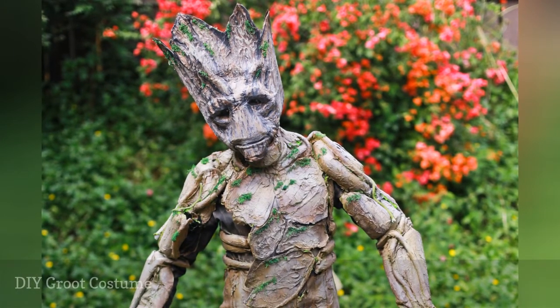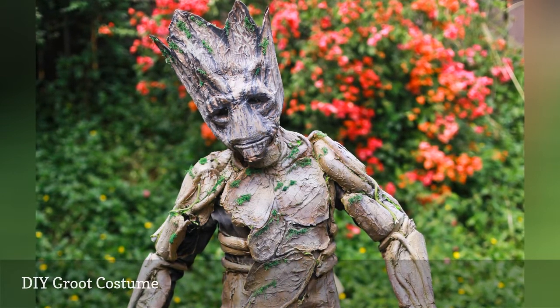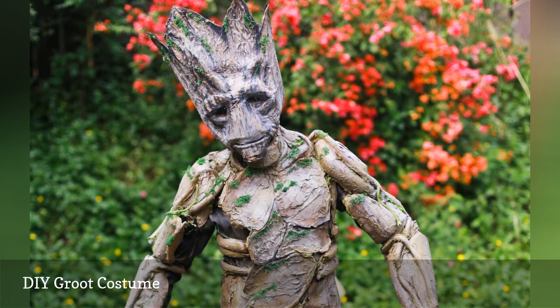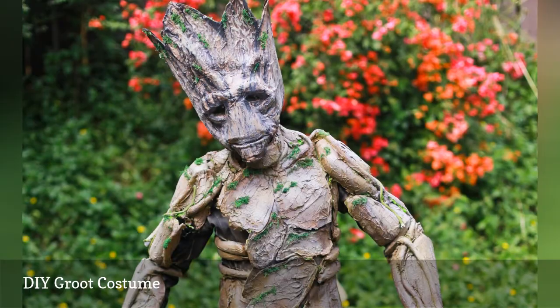Experienced do-it-yourselfers can create this homemade Groot costume for kids or adults in just a couple of days. Use craft foam and cardboard or other items that you can paint to look like bark over a tan sweatsuit, then add in some faux leaves.